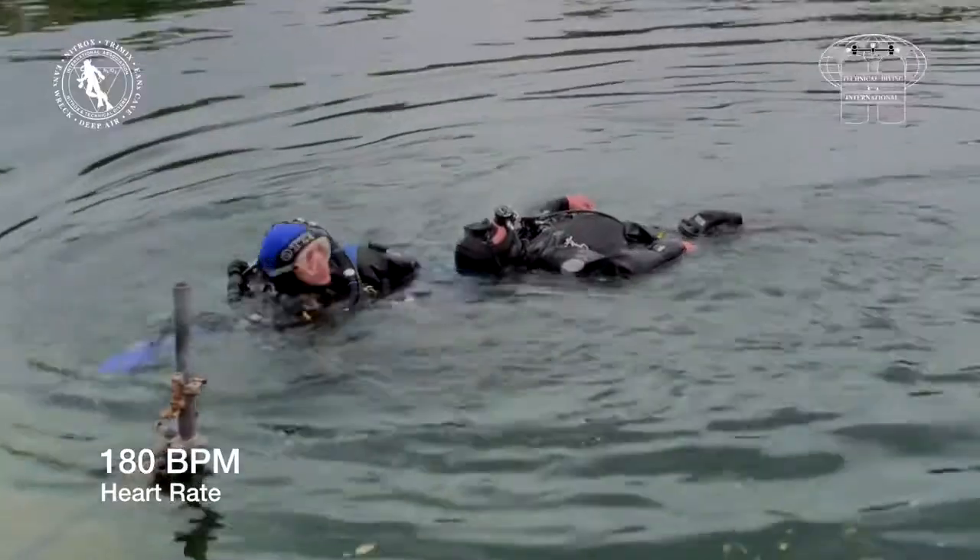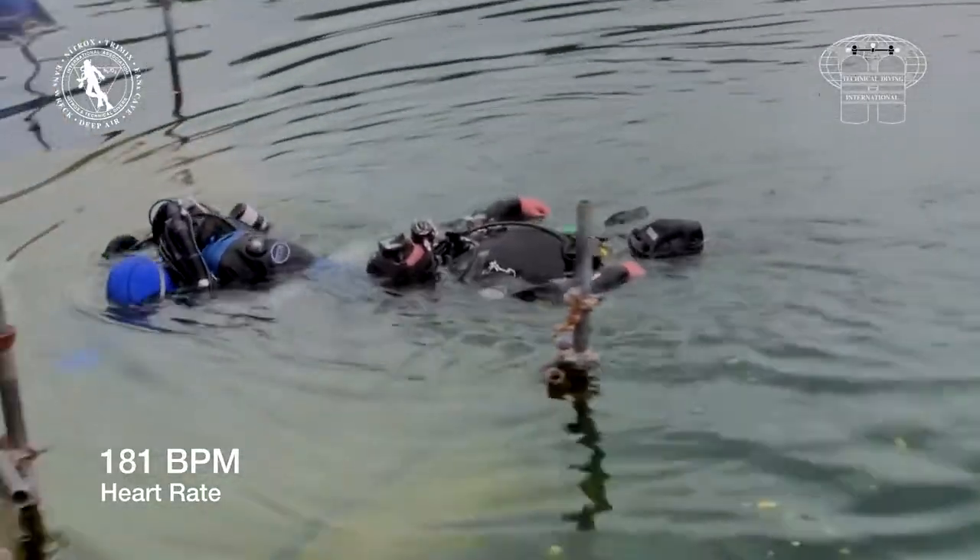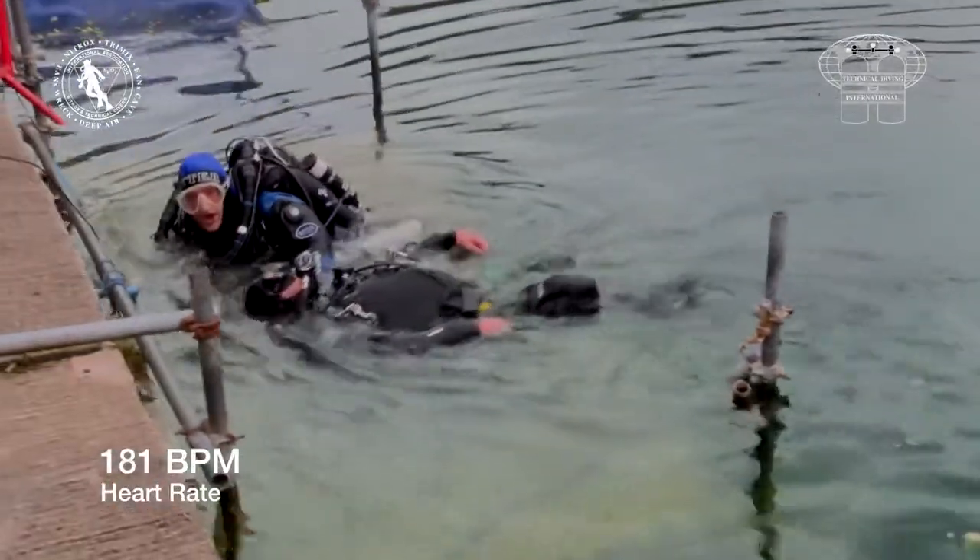As the rescuer reaches the shore, his heart rate has been above 170 beats per minute for three minutes and has been at 180 beats per minute for over a minute and a half.